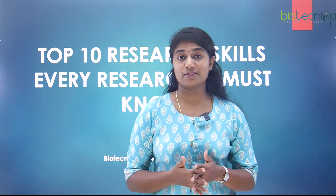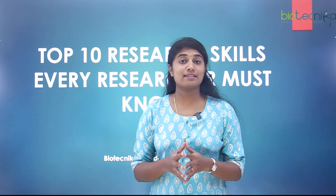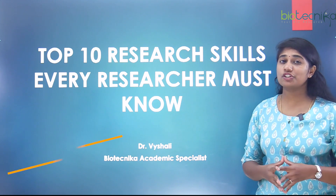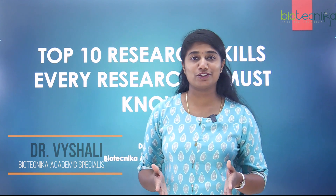Hello everybody, I welcome you all to today's video. In today's video, we are going to learn about skills that are necessary for a researcher — the top 10 research skills that every researcher must know. I'm Dr. Vaishali, Academic Specialist at Biotechnica, and come let's explore the topic.